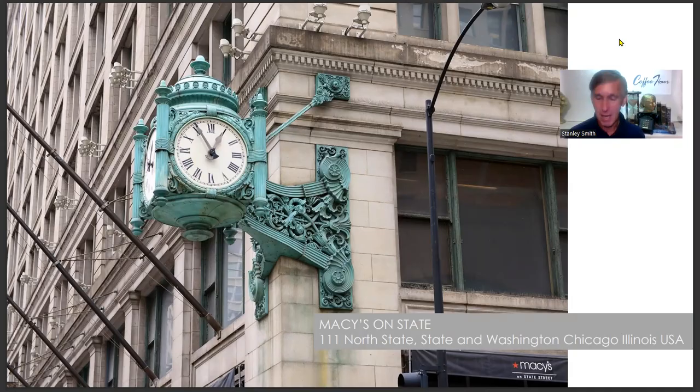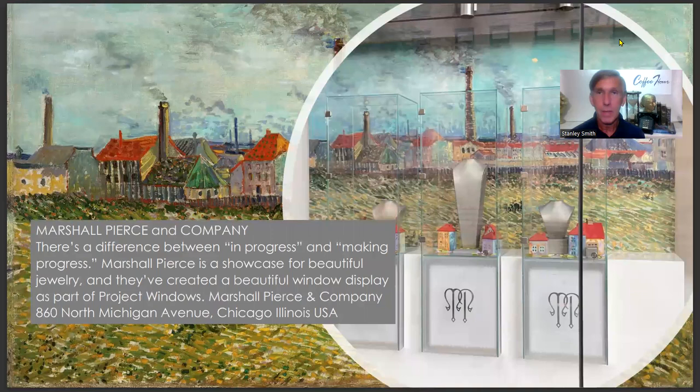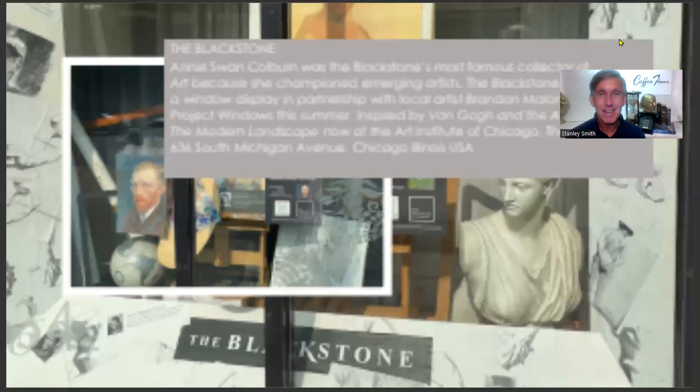Welcome to Project Windows. I'm Stanley Smith. This year, Project Windows was inspired by Van Gogh and the avant-garde, the modern landscape, now showing at the Art Institute of Chicago. Here we've got Marshall Pearson Company on North Michigan Avenue with a smokestack-inspired theme, a small village, and lavish jewels.